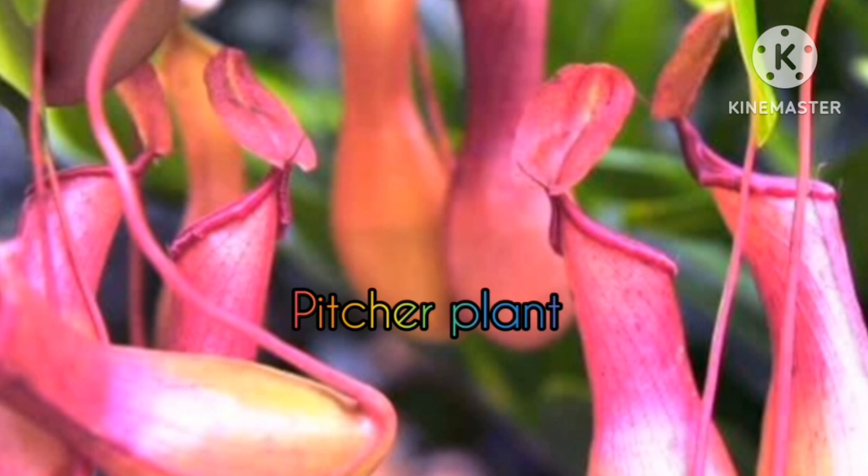Pitcher Plant. A well-known carnivorous plant that has modified leaves known as pitfall traps, filled with digestive fluids. These plants can be grown as house plants in hanging containers.